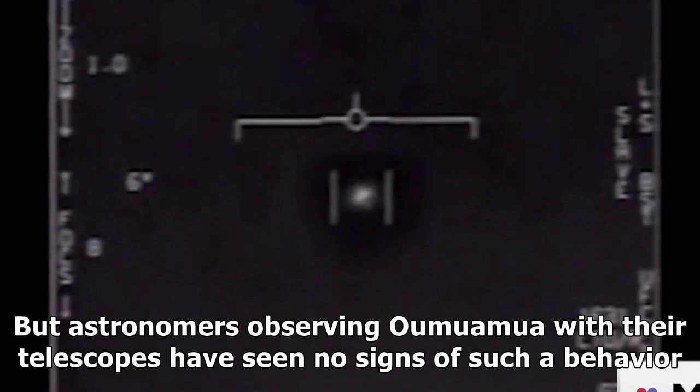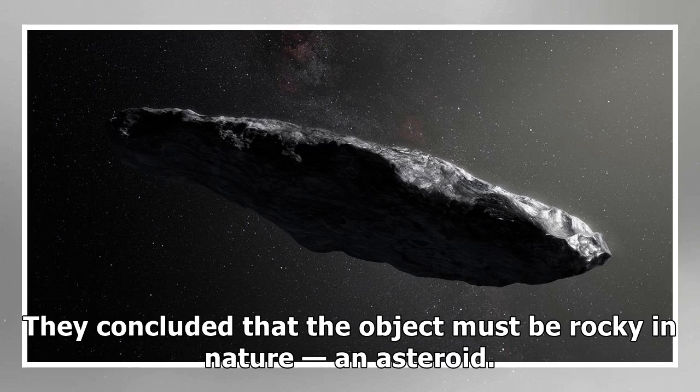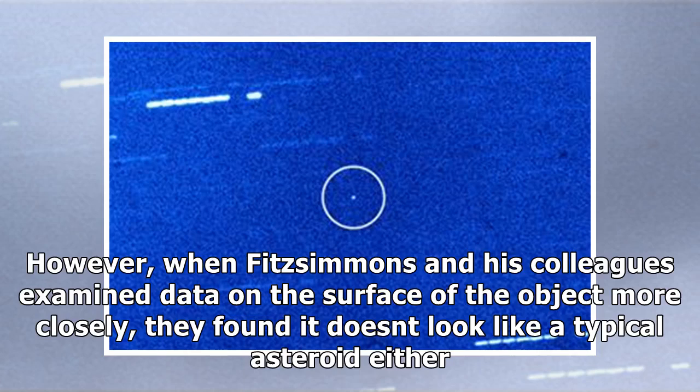But astronomers observing Oumuamua with their telescopes have seen no signs of such behaviour. They concluded that the object must be rocky in nature – an asteroid. However, when Fitzsimmons and his colleagues examined data on the surface of the object more closely, they found it doesn't look like a typical asteroid either.